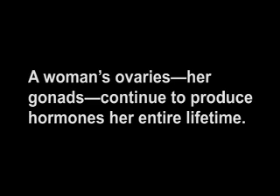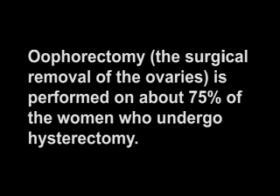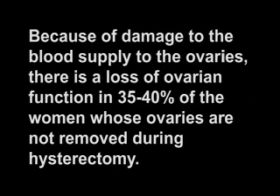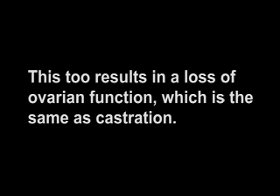A woman's ovaries — her gonads — continue to produce hormones for an entire lifetime. Oophorectomy, the surgical removal of the ovaries, is performed on about 75% of the women who undergo hysterectomy. The medically correct term for the removal of the gonads is castration. Because of damage to the blood supply to the ovaries, there is a loss of ovarian function in 35% to 40% of the women whose ovaries are not removed during a hysterectomy. This, too, results in a loss of ovarian function, which is the same as castration.